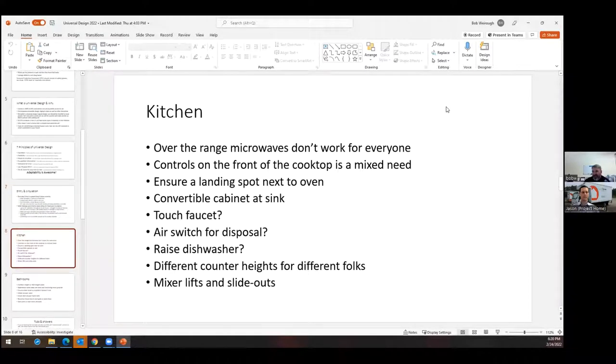The kitchen is another room we're going to spend a lot of time in. I'm six-three and my wife is five-four, so we utilize the kitchen in different ways. The other part of universal design is also basic ergonomics as well as safety. The over-the-range microwave is a bit of a challenge — if we have a boiling pot of water, reaching up for it might not work as well. Controls on the front of the cooktop work really well for adults in the home, but if we have three-year-olds, maybe we don't want the knobs right on the front. We want to ensure there's a landing spot next to the oven.